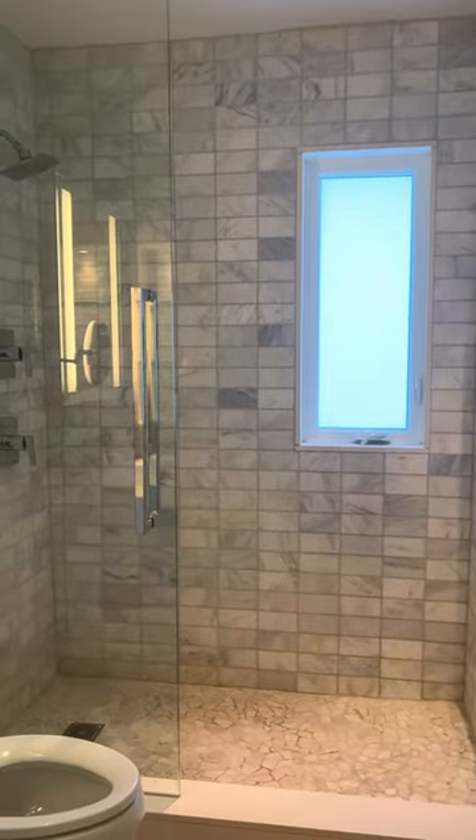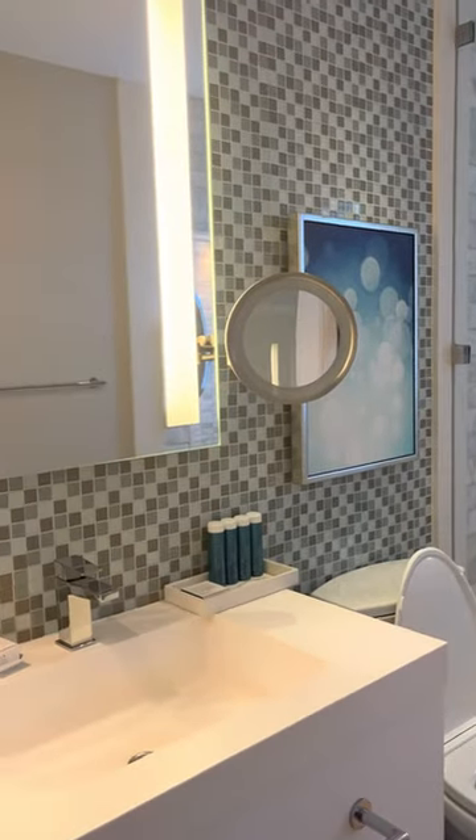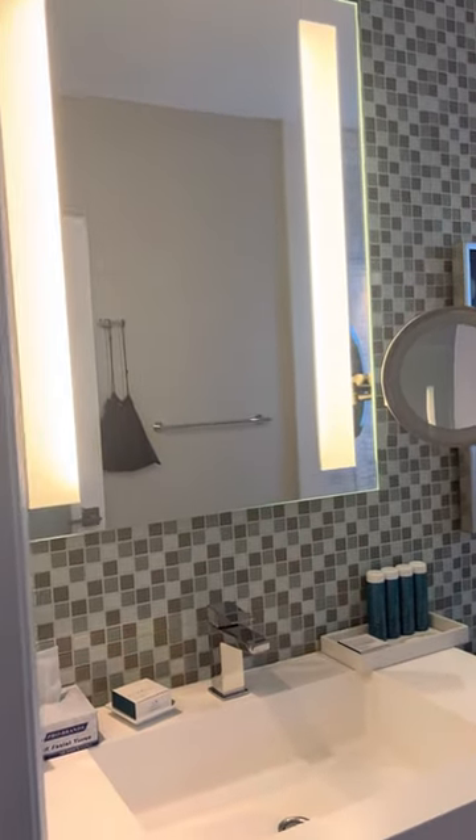As you walk into the bathroom on the right, you can see a gorgeous walk-in shower with tiling throughout, a makeup mirror, and a backlit mirror for getting ready.